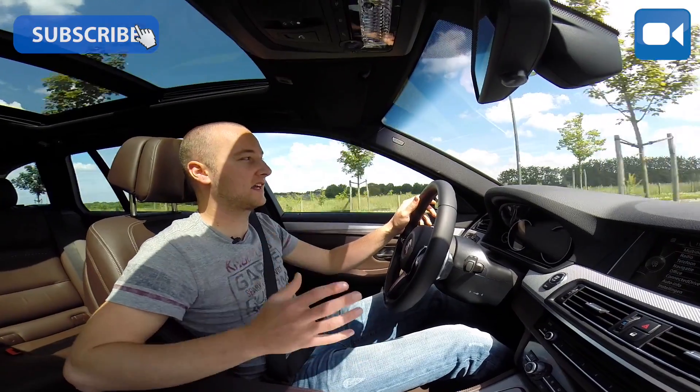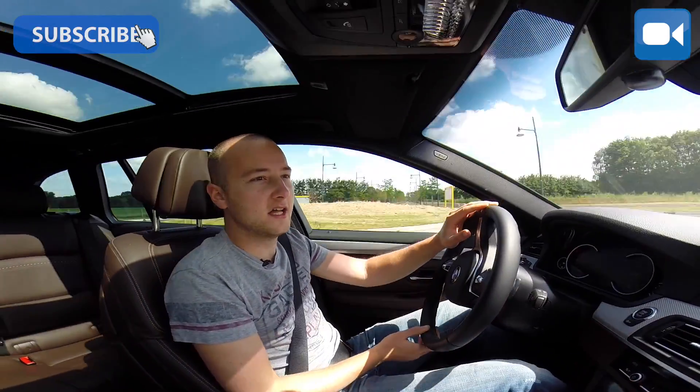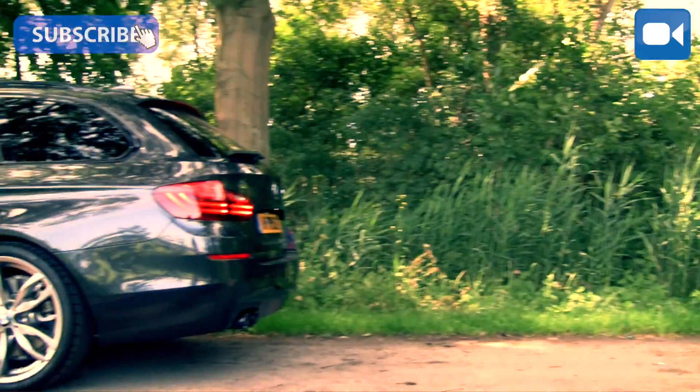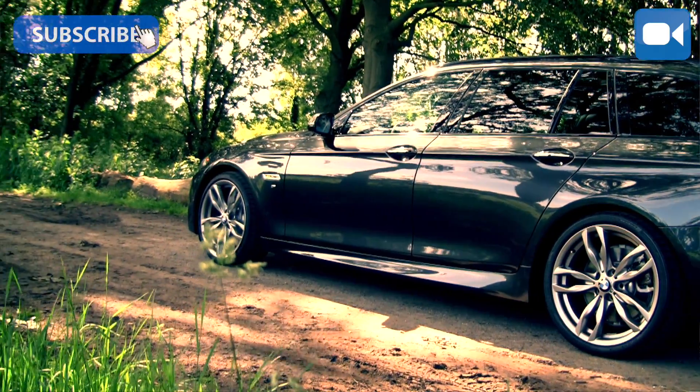According to the XF, where the XF is for me the benchmark in its class, this 5-series is just so still and subtle, but also sportive. And that is a nice compromise.